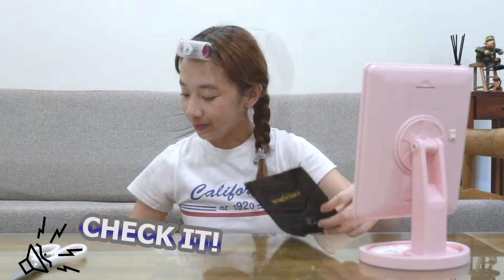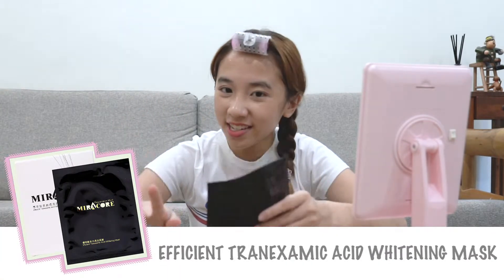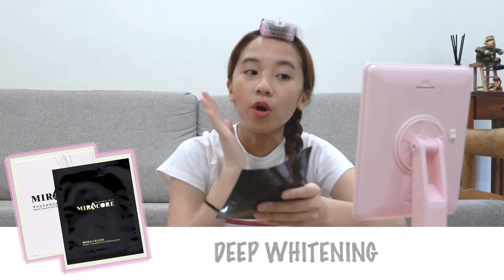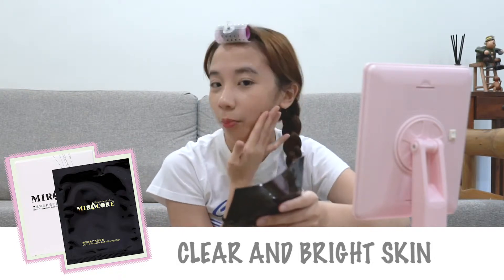As you can tell, my skin is a lot more clear now. What exactly is this mask? It's the Efficient Tranexamic Acid Whitening Mask. So what this mask does is it has this acid that sort of brightens your skin and makes it a little bit more clear — that's why you see those guys like popping out.